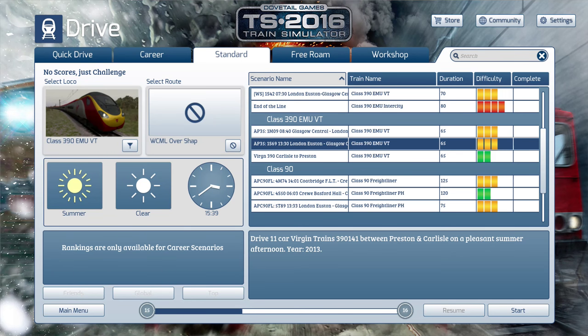I've done some 390 videos in the past and some on stream, and they've all been very popular. Everyone's wanted me to do a scenario on YouTube with the Class 390, especially the Virgin Trains skin. I've got the Virgin train skin, and it's one of the scenarios that comes with the Armstrong Powerhouse scenario pack for the West Coast Mainline over Shap. I'm finally bringing it to you guys today — it's about a 65-minute scenario.